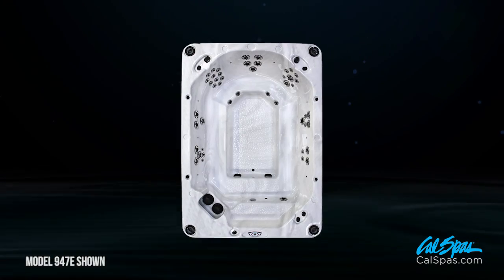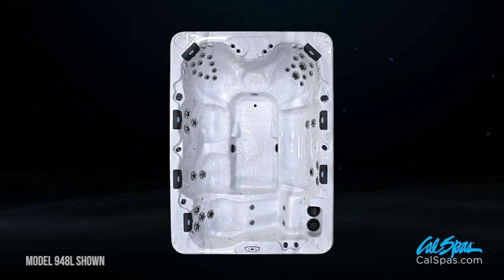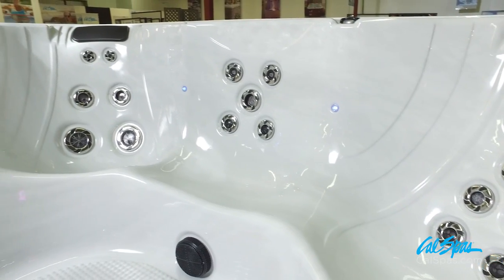The Escape Spas feature either bench or a combination of bench and lounge seating. Each seat features a different hydrotherapy experience that targets specific muscles.